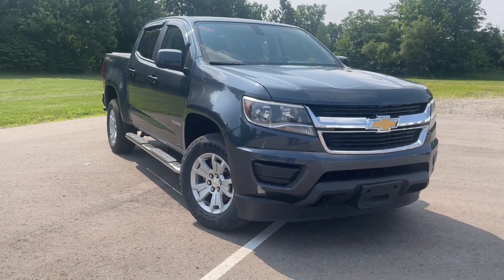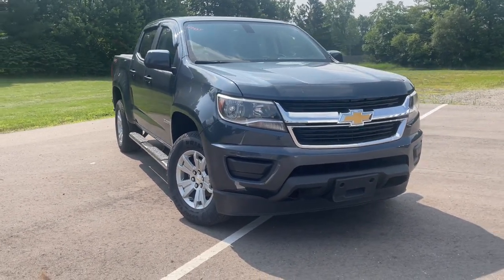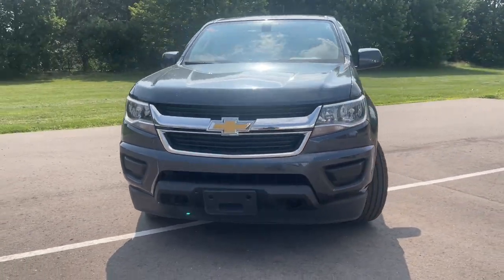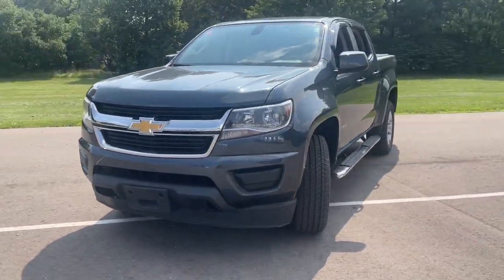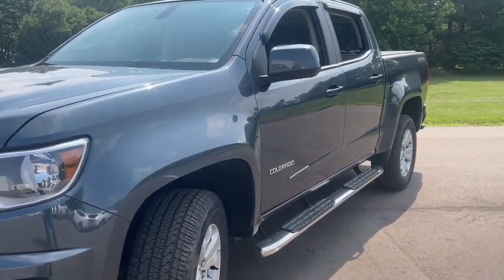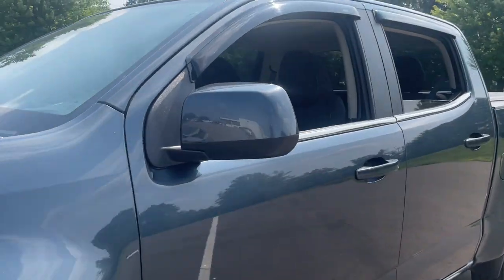Introducing the 2019 Chevrolet Colorado. With less than 80,000 miles on the odometer, this vehicle provides excellent value. The Colorado delivers the power you need to get the job done, the comfort and amenities you want, and the fuel efficiency that just makes sense in today's world.